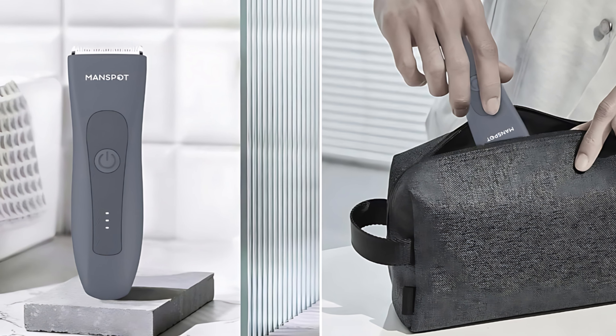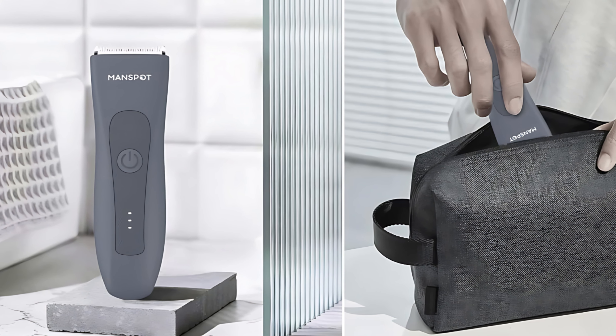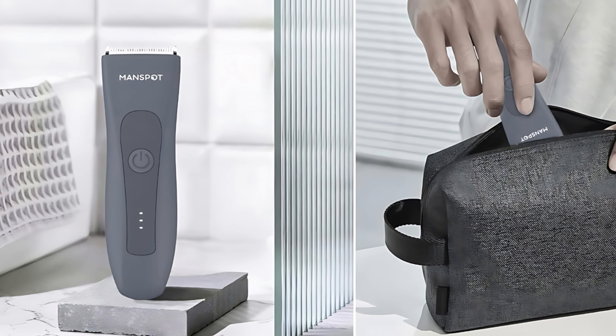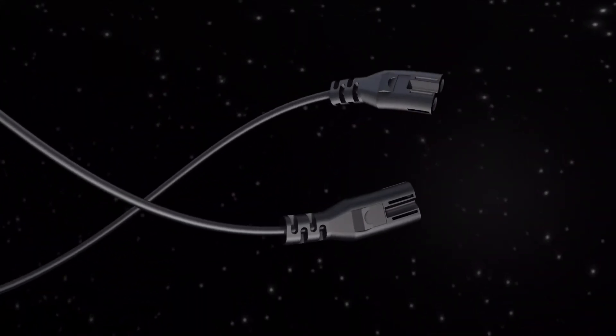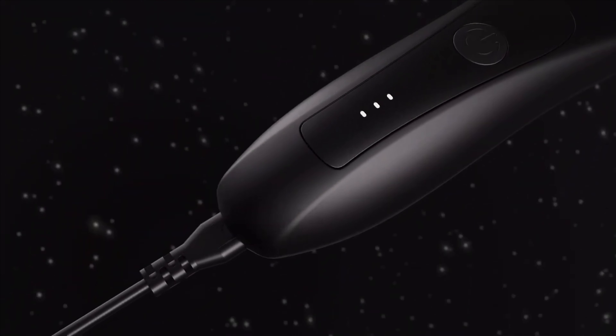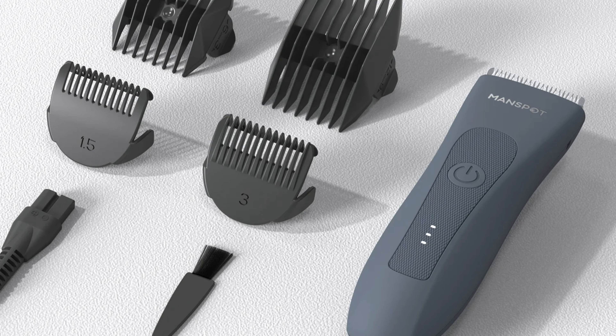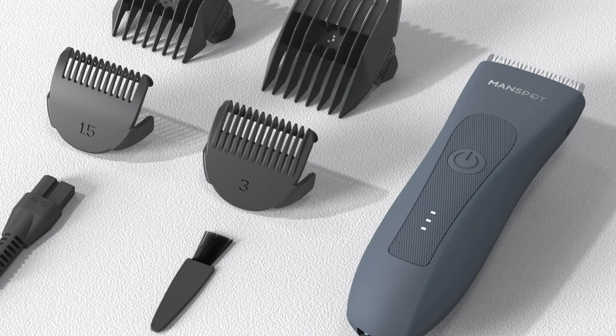This trimmer is easy to maintain — cleaning is simple, and the snap blade remains attached to the device so it does not need to be reattached after each cleaning. When fully charged, it offers up to 90 minutes of cordless use depending on intensity. In summary, the Man Spot electric hair trimmer is a comprehensive grooming solution perfect for the modern man who values precision, comfort, and convenience.